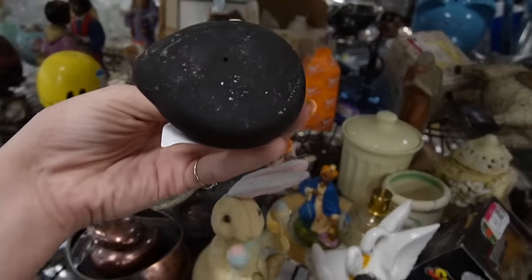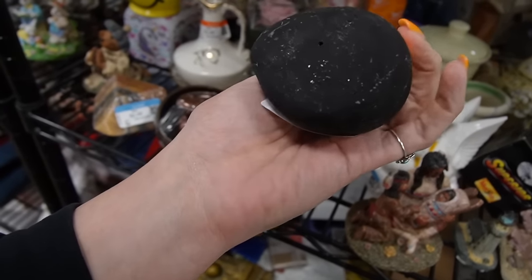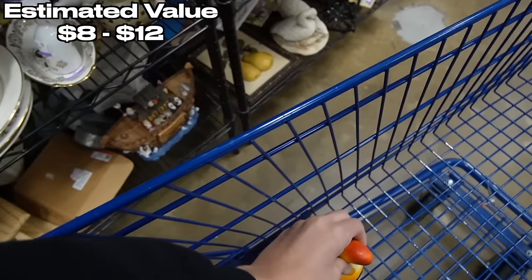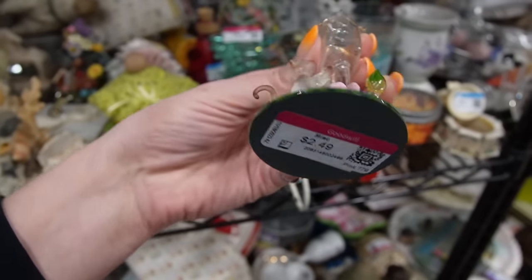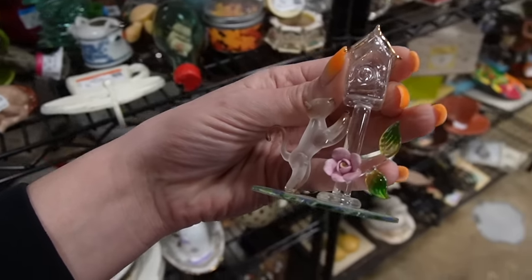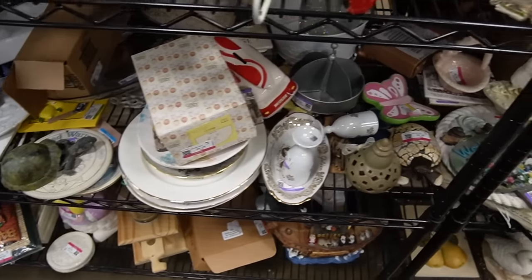Here's a toucan — these are usually made in Mexico. I don't see a Mexico mark on it, but it's $3.49 and I like it, so I'm going to stick it in the cart. And this is a cat trying to get a birdhouse — $2.49. I'm surprised that's not broken. I'm going to take it home.